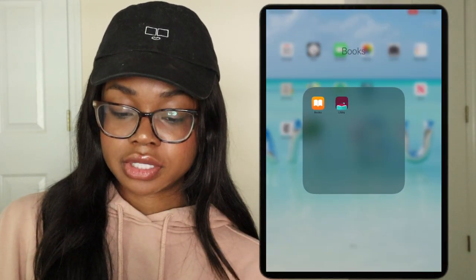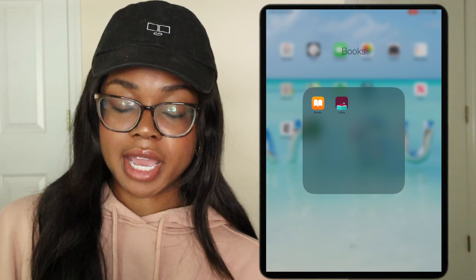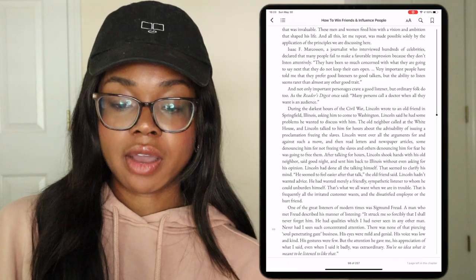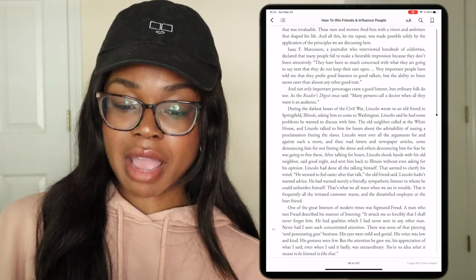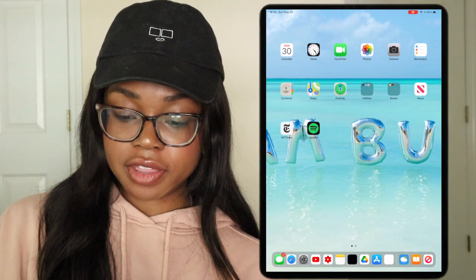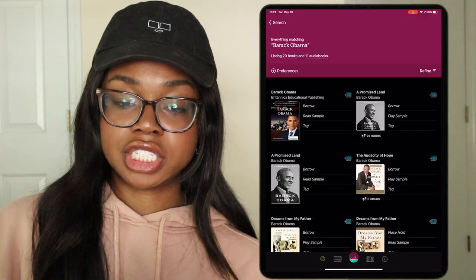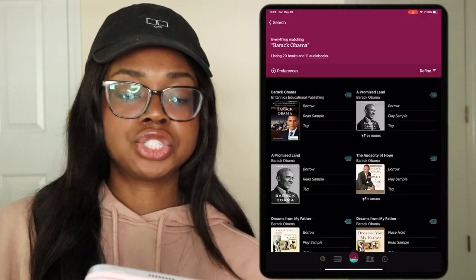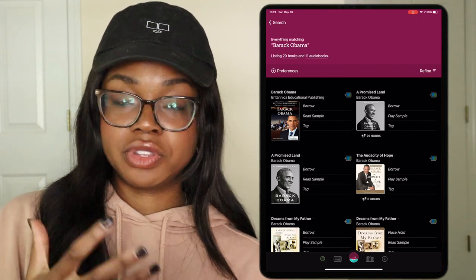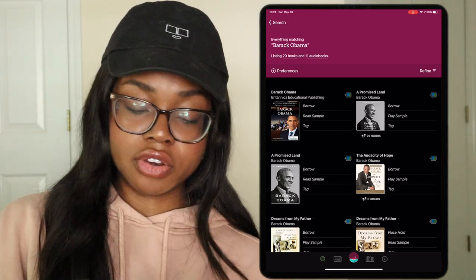Next up we have Books. One of my use cases for the iPad was to read books, and as you can see I am reading 'How to Win Friends and Influence People' — the book I'm currently reading right now. I'm excited to read a lot more books with the Libby app. If you're not familiar with Libby, it is actually a digital library. All you have to do is connect your library card to the app and then you're literally able to have every single book that is in your library on your iPad.